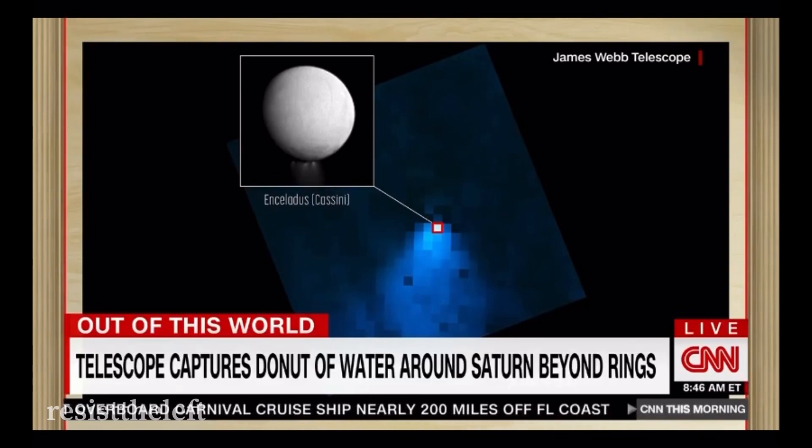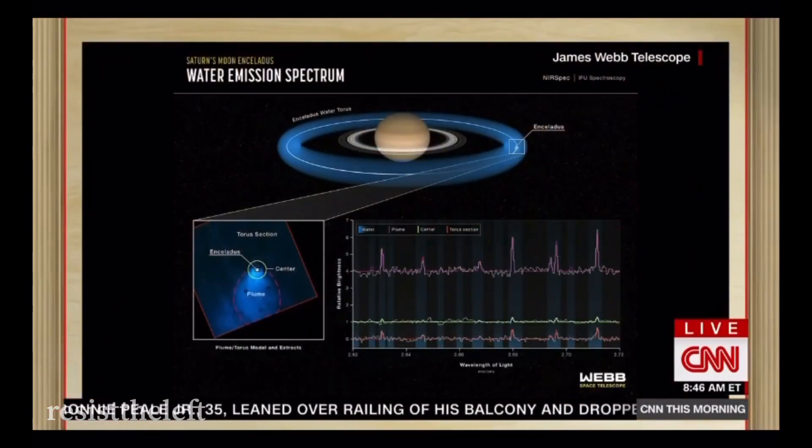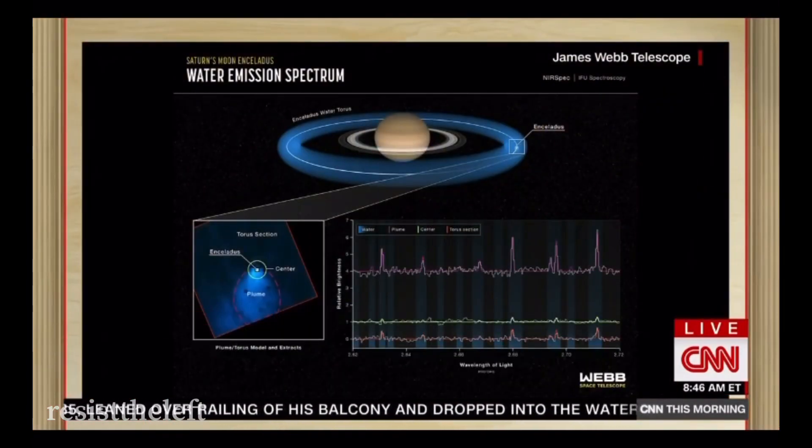What is the donut of water? Just to say, the search for water is a major objective of NASA, because every place on Earth we find water, we find life — even the Dead Sea. It was called the Dead Sea because no one then had microscopes or the James Webb Space Telescope.